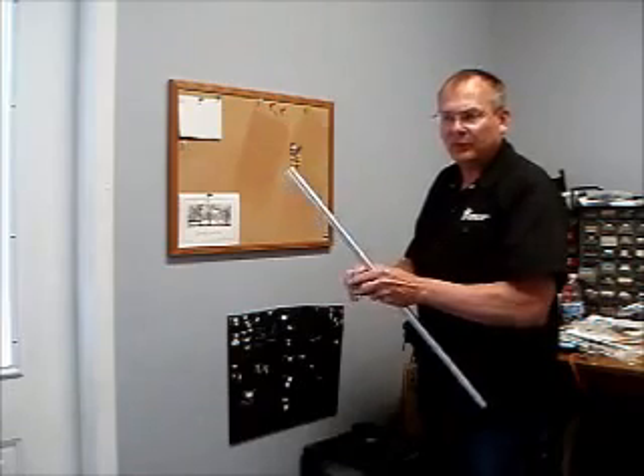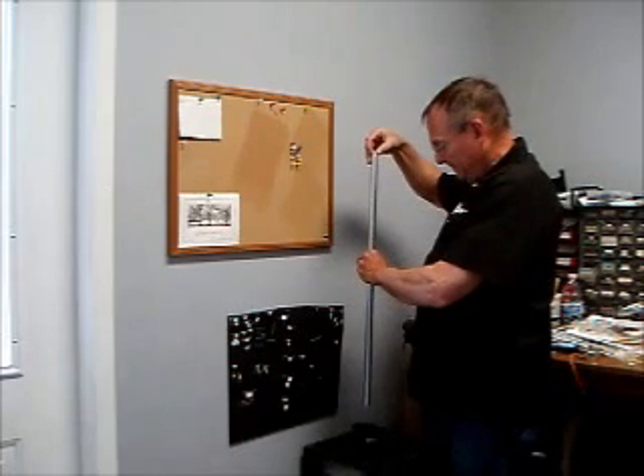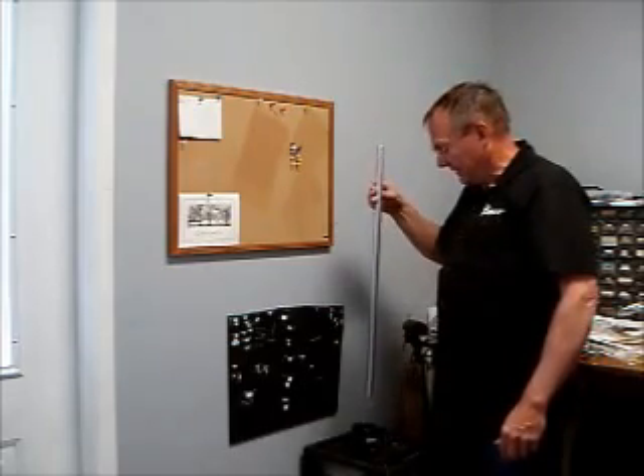Now if I were to put the neodymium magnet into the aluminum tube, it falls much slower and eventually falls out the bottom.